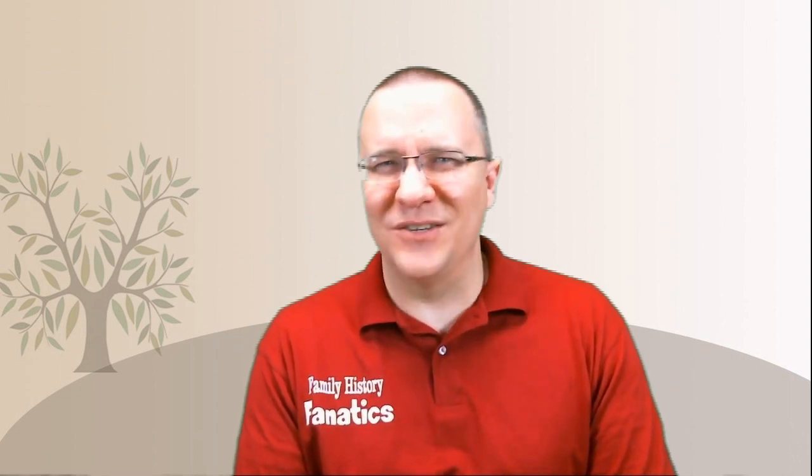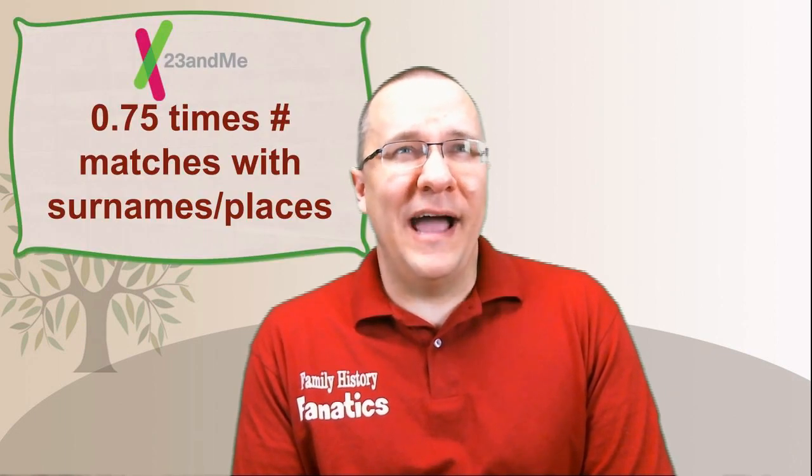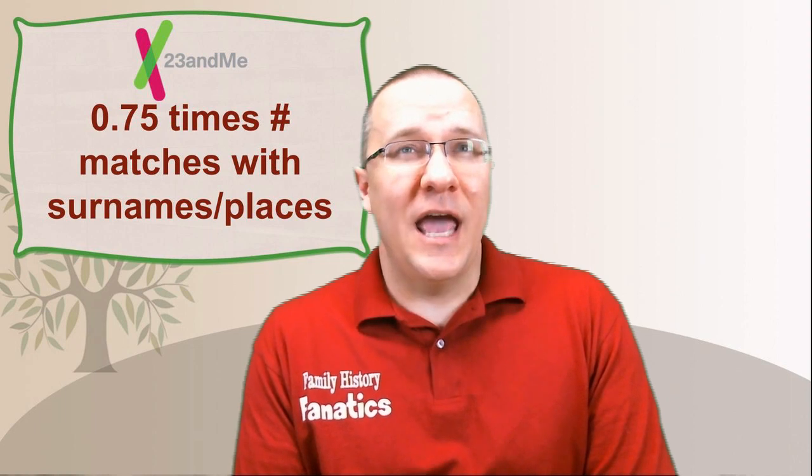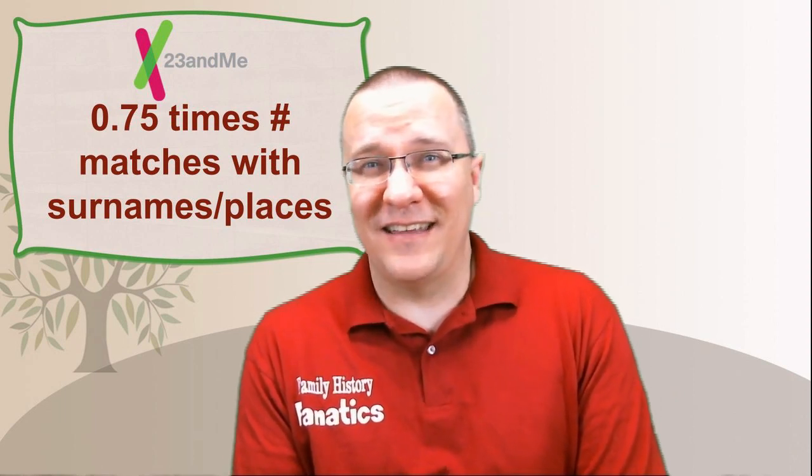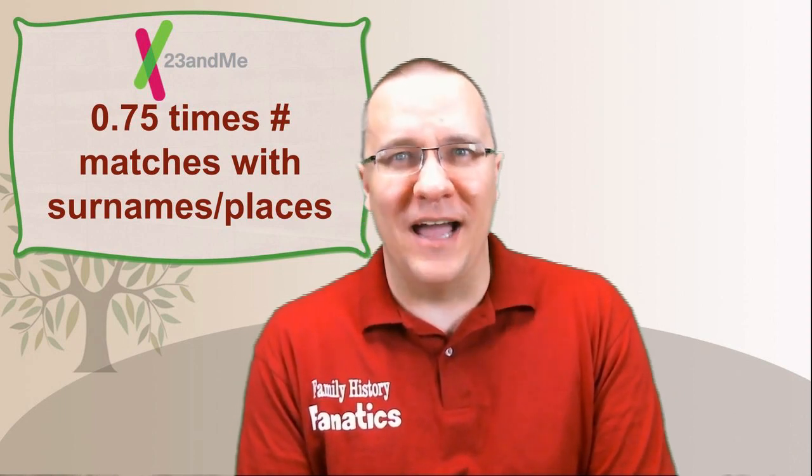23andMe is an outlier because they don't have a tree system at all, so I opted to use the surname and place location as a proxy for this. Because entering surnames and places is a lot easier than building a tree, I decided to discount this with a 0.75 multiplier. All of these numbers for each of these companies reflect my opinion, so yours may be different - I'm just trying to show how I've come up with what I think is the best genetic genealogy company.